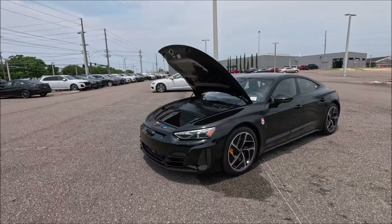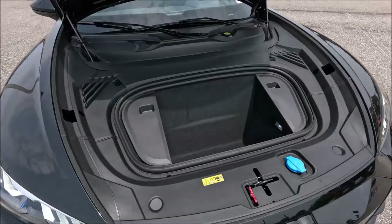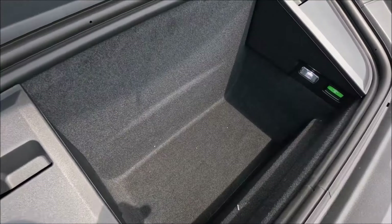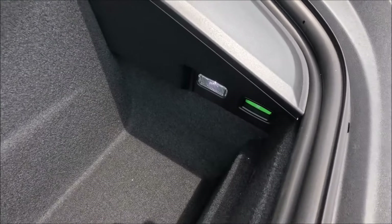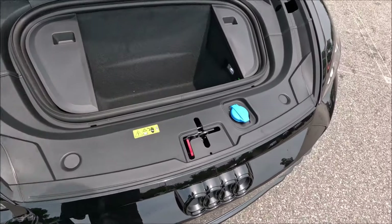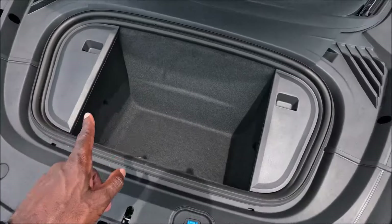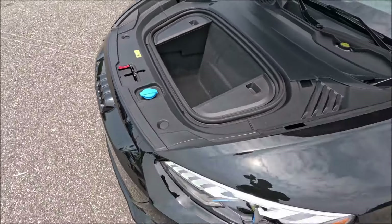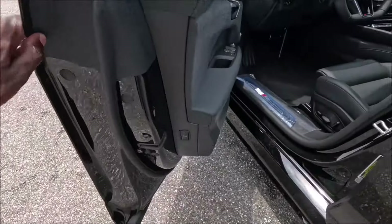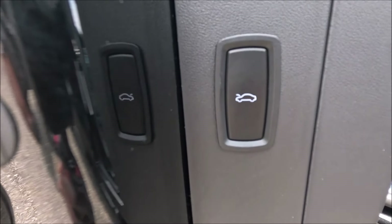The e-tron GT does have a frunk. It's a pretty decent size — about 1.8 cubic feet of space — and it's pretty deep down there. You do have a light fixture for illumination. Everything under here is clean; what you mainly need to worry about is your windshield wiper fluid. Your frunk can actually be accessed through the interior of the car, in the door jamb section of the vehicle — it's a little hidden back there.